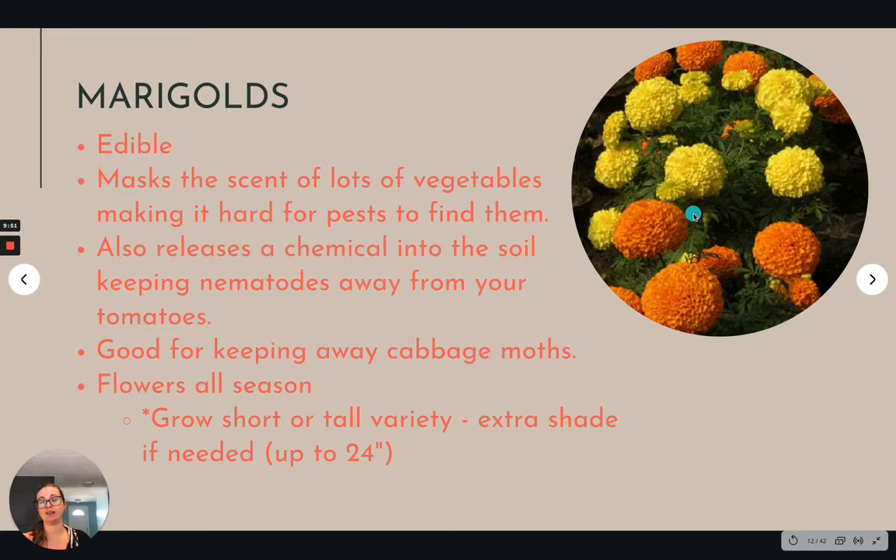Marigolds — we talked about these a lot in the companion planting video. They just have one of those aromas that masks a lot of other plants and they are actually edible, which is kind of exciting. You can plant lots of different kinds — I once bought a variety that grows like two feet tall, so be mindful of the variety you buy. If you don't want it throwing shade on neighboring things, make sure it's a short growing variety. There's lots of different shapes of blooms and they're super easy to grow, requiring very little maintenance.